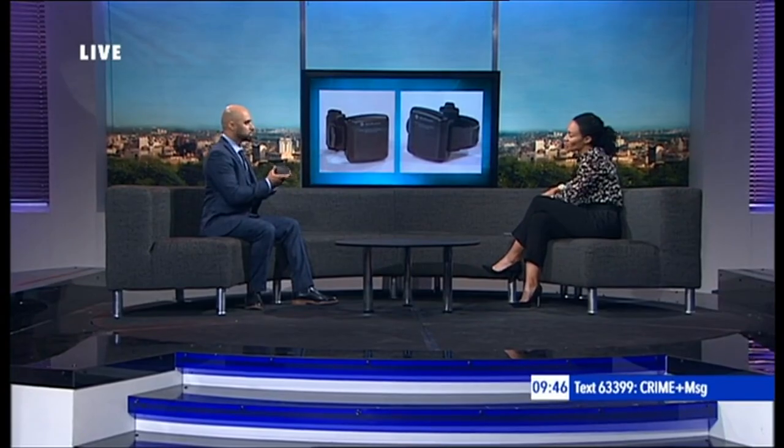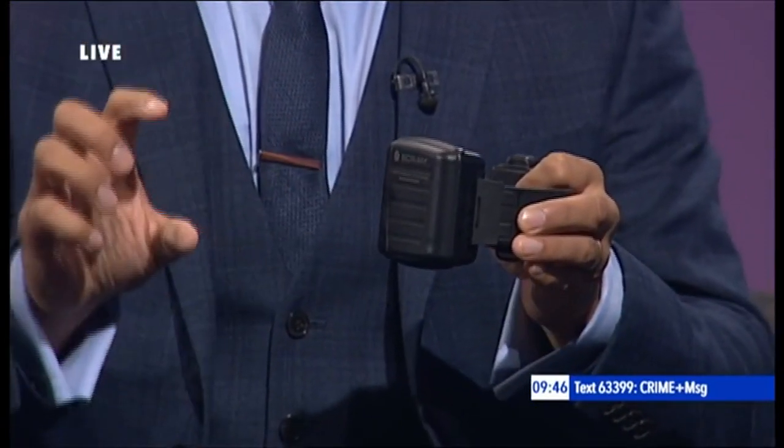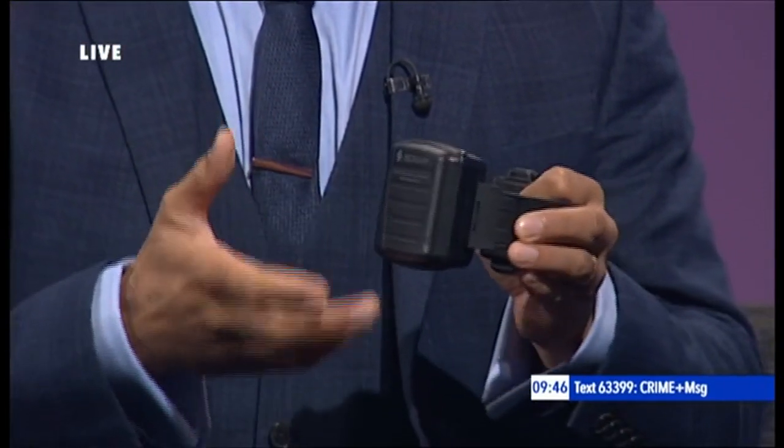The tag is essentially a breathalyzer for the ankle. It's secured directly to the ankle itself. And when we consume alcohol, a small percentage is released through our sweat. The bracelet will take a controlled sample of that perspiration and then analyse it for the presence of alcohol. This process takes place every 30 minutes, 24 hours a day.